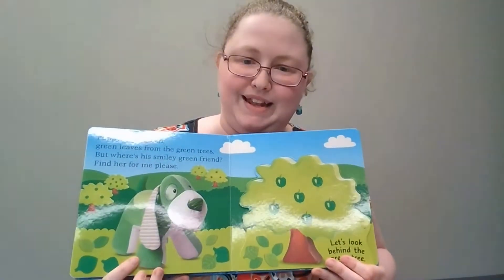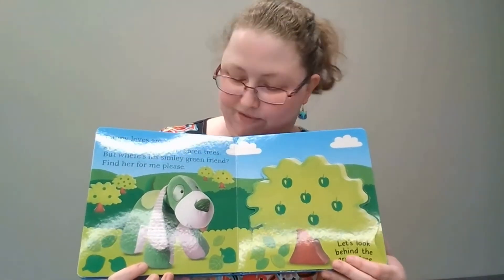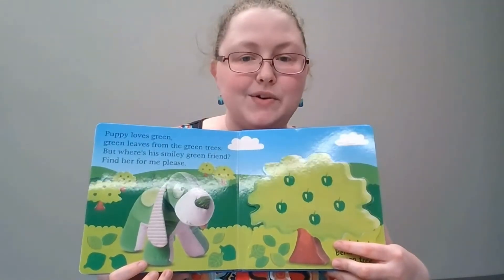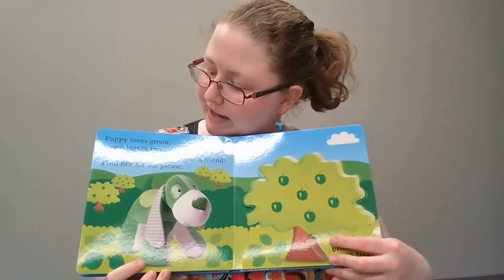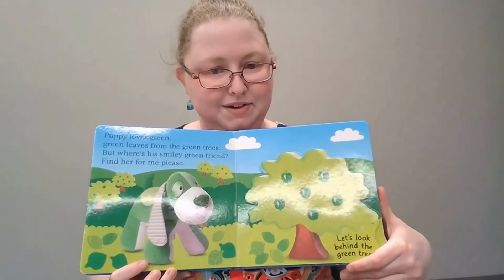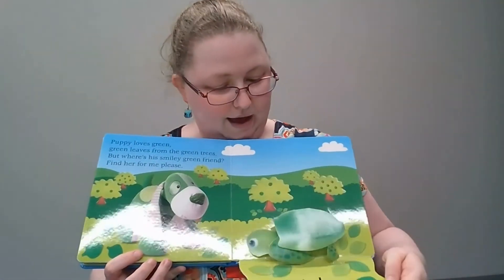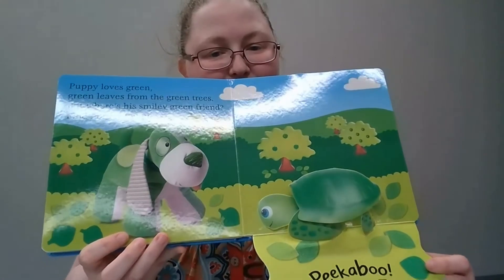Puppy loves green — green leaves from the green trees. But where's his smiley green friend? Find her for me, please. Where's the green friend? Shall we look behind the green tree? Ready? Peek-a-boo! Look, it's green turtle.